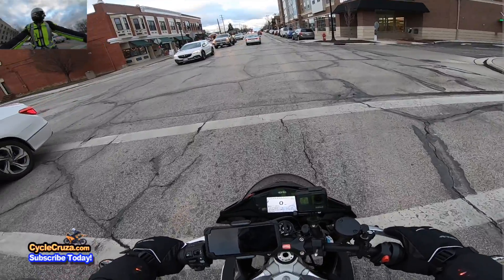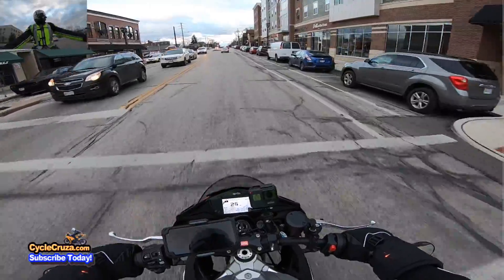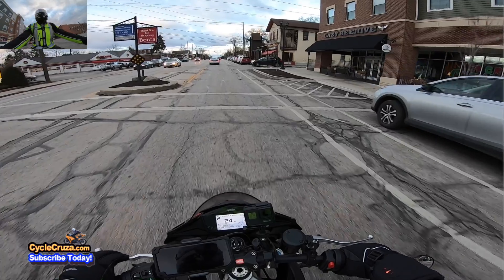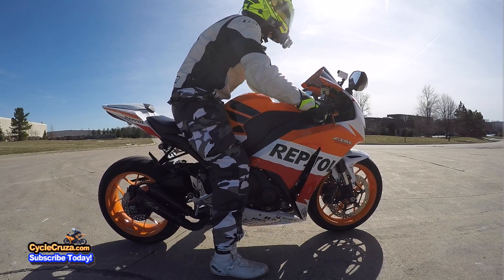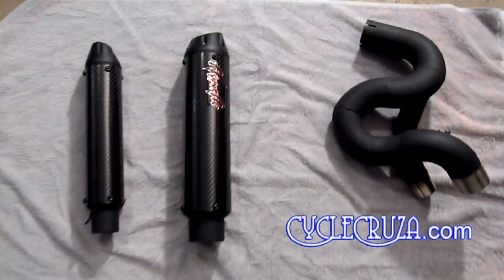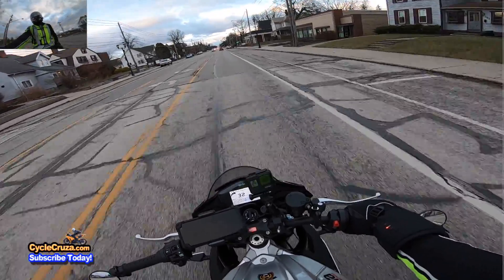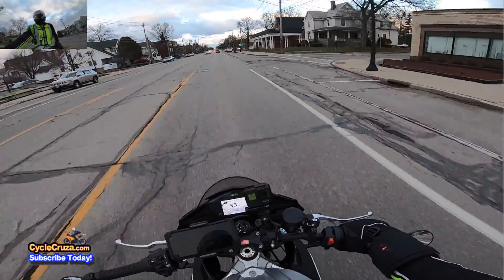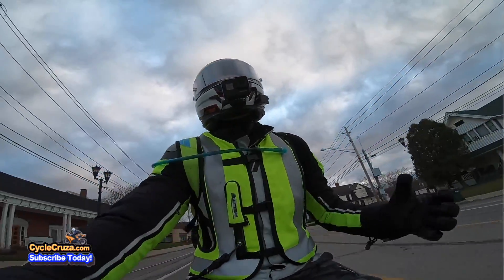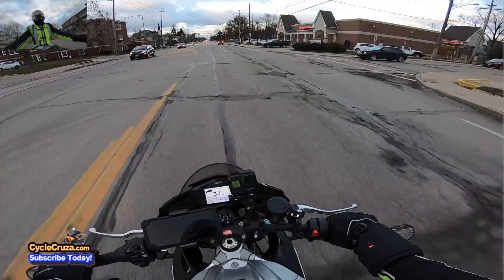These new bikes have all these electronics, which makes it more expensive to put even a simple slip-on on. That's why I like the older bikes — like my CBR1000RR that I recently sold, which I wish I'd kept. On that bike you could put a $300 slip-on and you're good. Yeah, you're not going to get that money back, but $300 is not that big of a deal to lose when you sell the bike — as opposed to losing $2,000 on this bike.